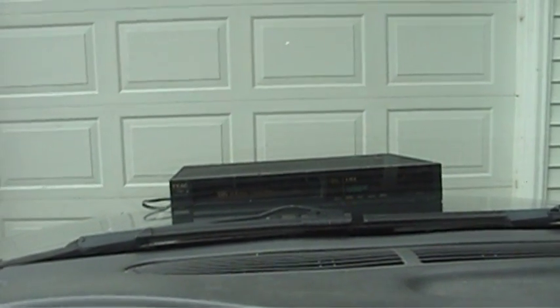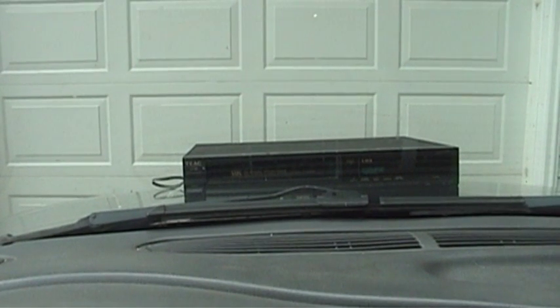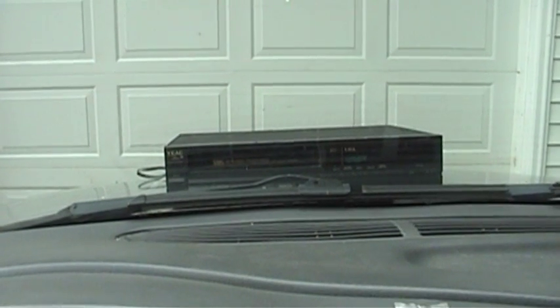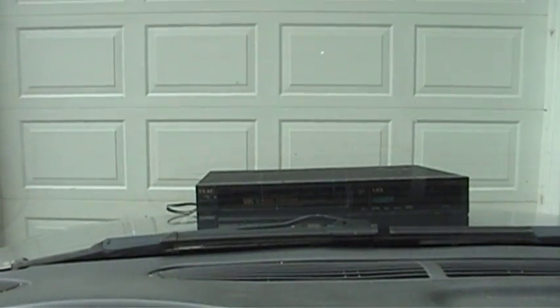This is supposed to be a video about thrift store finds, but I guess I'll share my latest automotive performance enhancement with you. Who knew that driving around with a VCR on the hood of your vehicle could add like 15 horsepower? I sure didn't, but listen to that roar! Oh yeah!